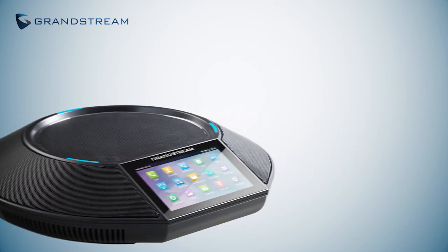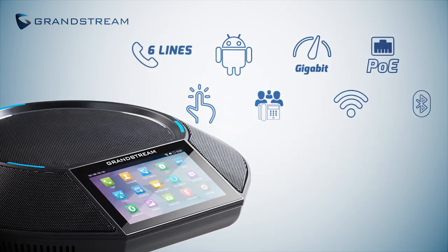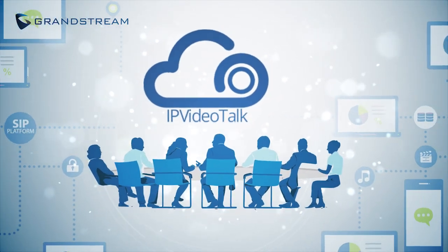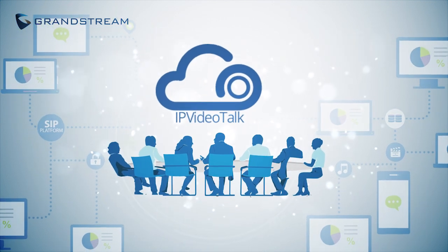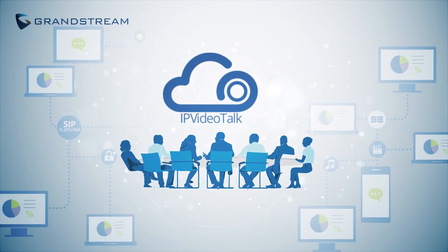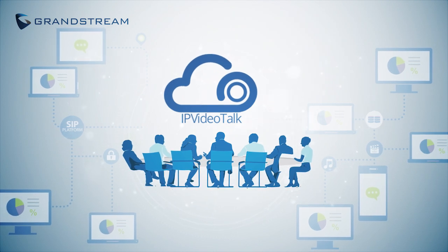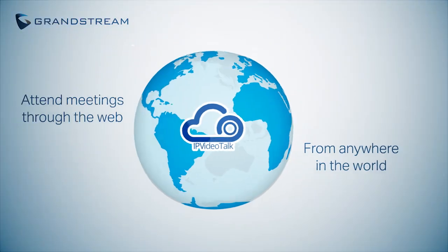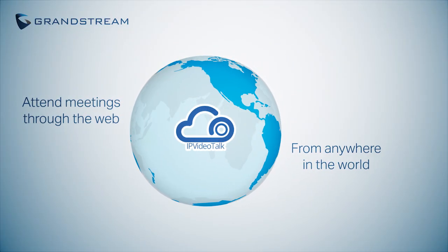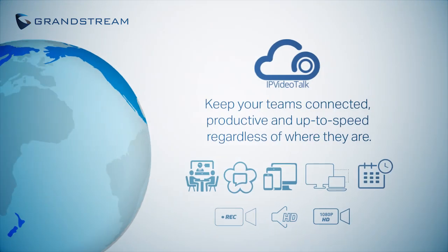Its 4.3-inch touchscreen is the gateway to its powerful features. To make video conferencing even easier, Grandstream offers IP VideoTalk — a subscription-based video and web-based conferencing platform that allows a meeting hosted on any GVC3200 series device to become a comprehensive online meeting.